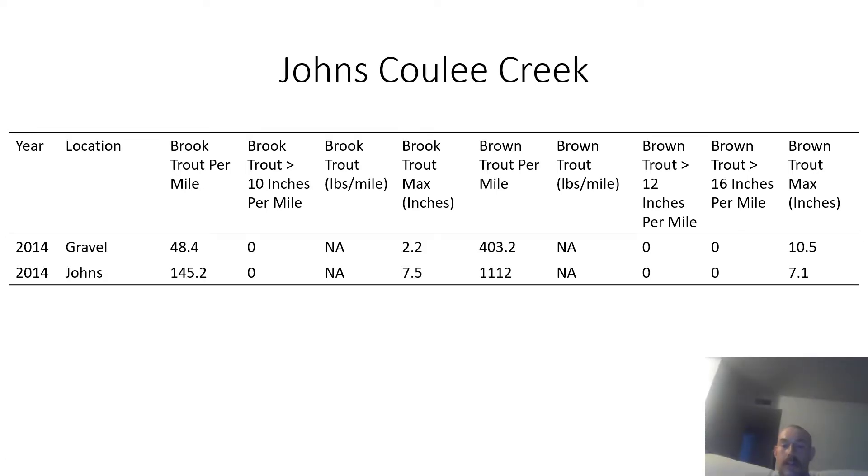The next creek is John's Cooley Creek. This stream has a lot of brown trout and some brook trout. In this creek, the trout are all really small as well.